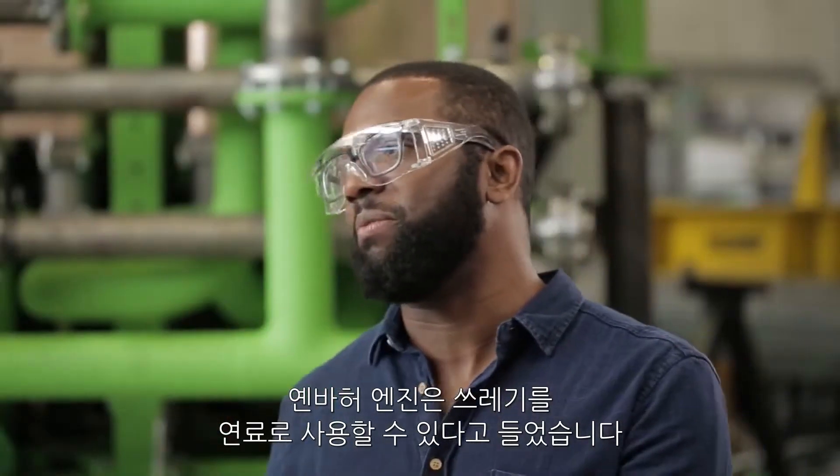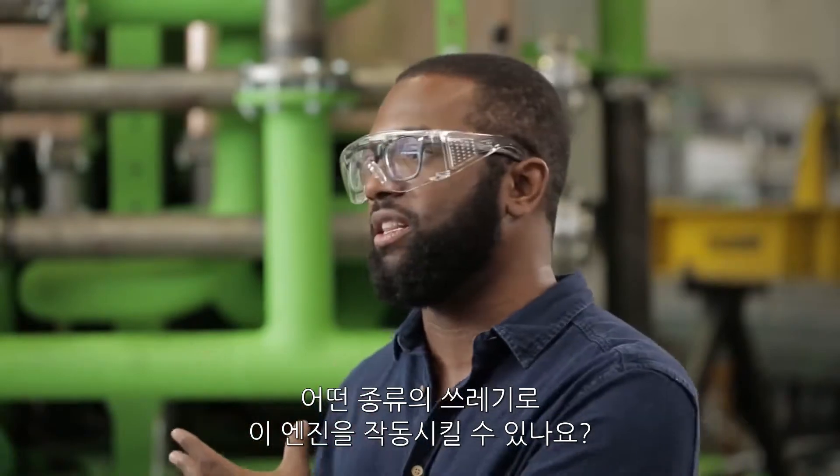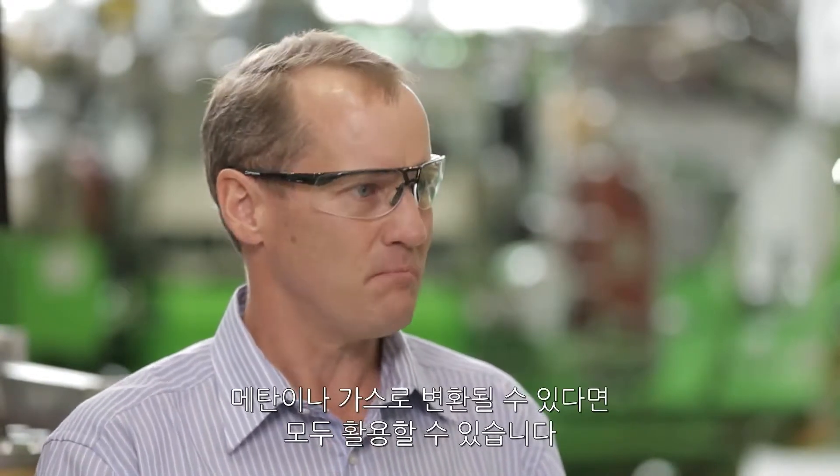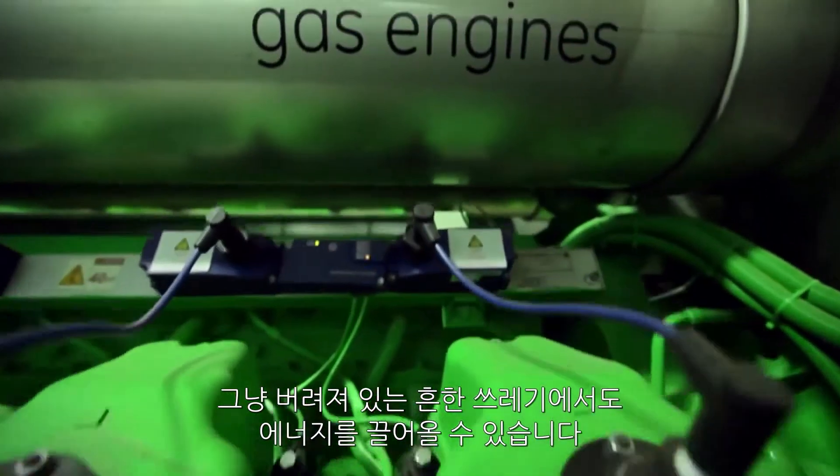I understand this engine can be powered by various types of trash. What sort of trash can you feed the Jenbacher? So any trash that has the ability and the biological content to be digested, to convert it into a methane or a burnable gas can be used. But it can come from a source where it's just been thrown away.